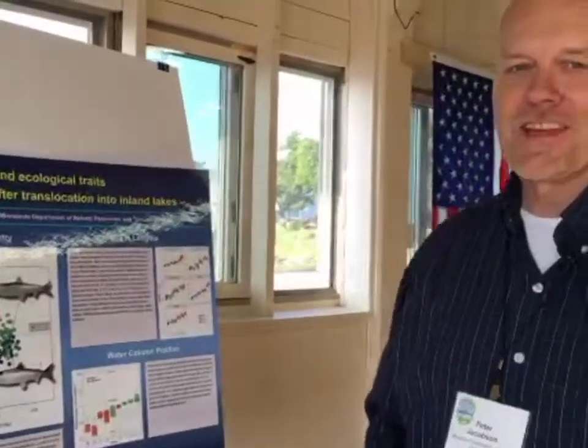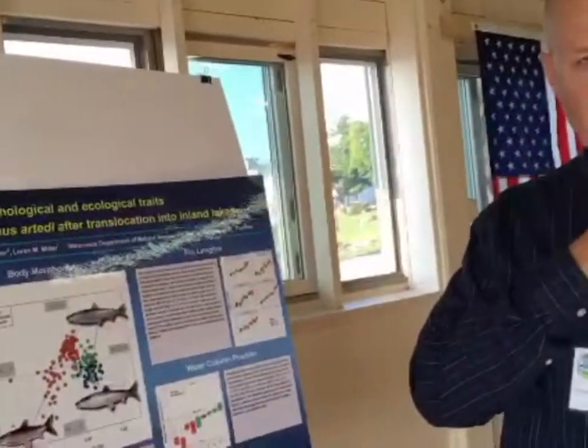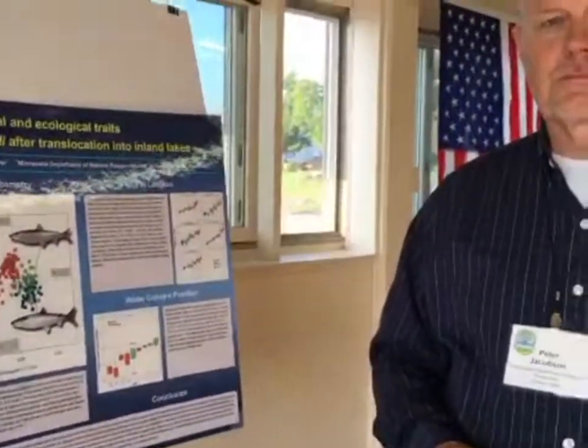Ellen thanks Peter for joining and signs off, noting they'll be back in about an hour for more talks.